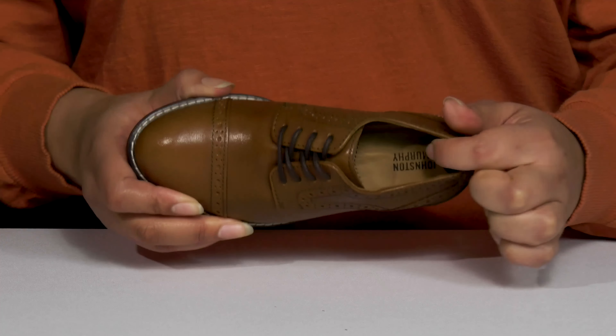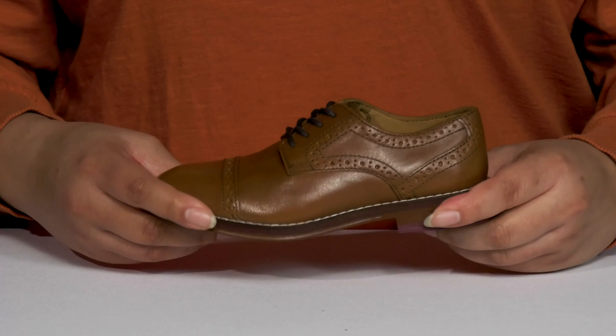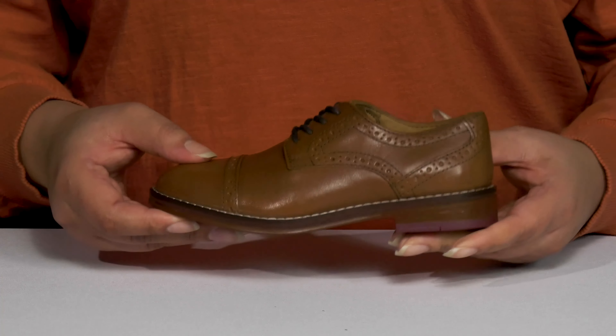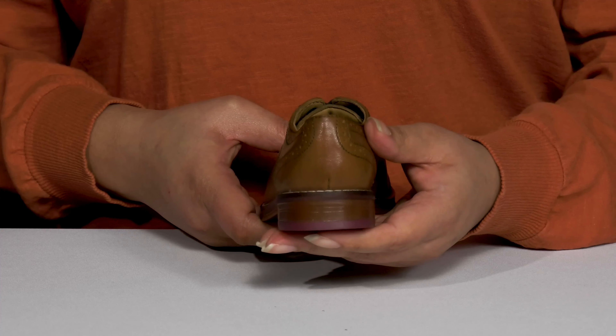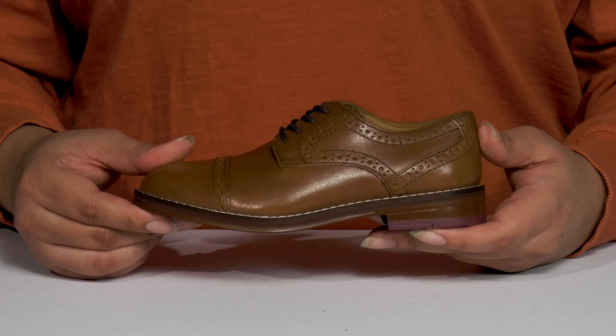Inside, there is a leather lining with a cushioned footbed to keep them comfortable all day. They're lightweight with a sturdy build and reinforced welt stitching for long-lasting durability, and they'll get a small lift from the low stacked heel at the back. It's all on top of a durable rubber outsole that's textured for traction.